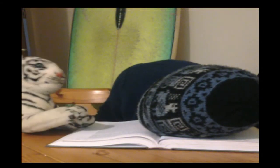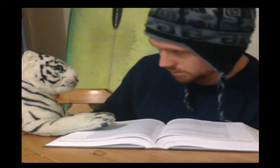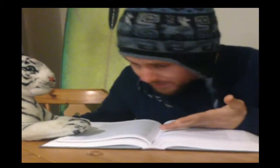Hey you! It's just you again. What's the matter? Well, you know, it's this biology textbook. It's so boring.